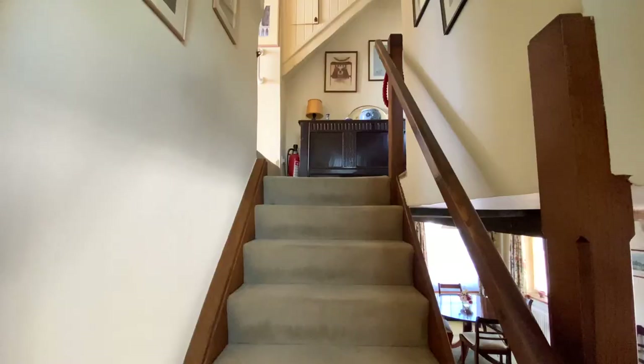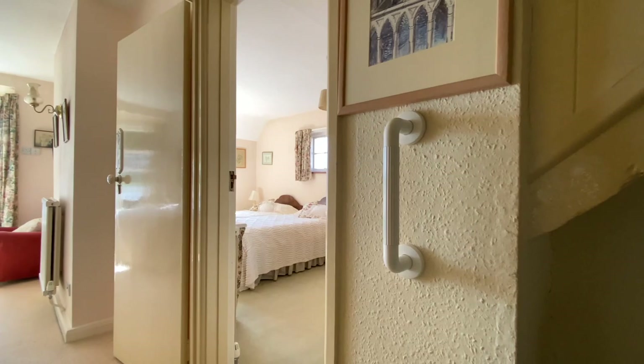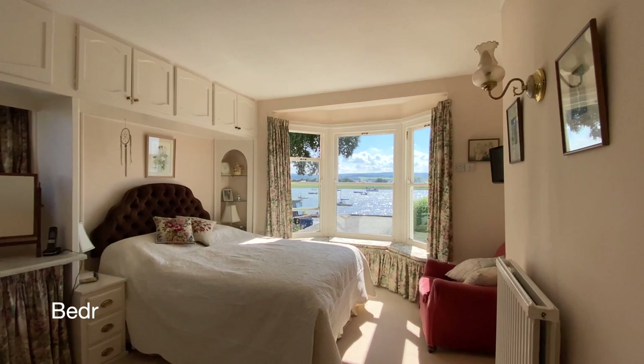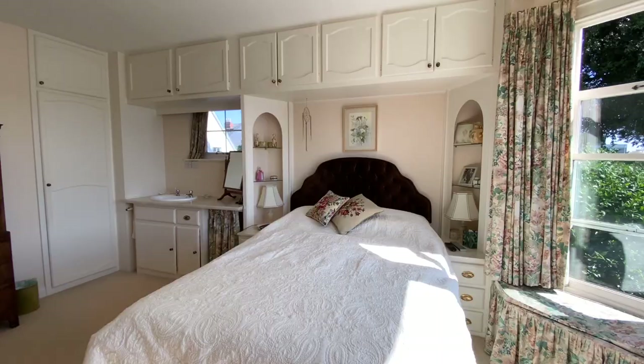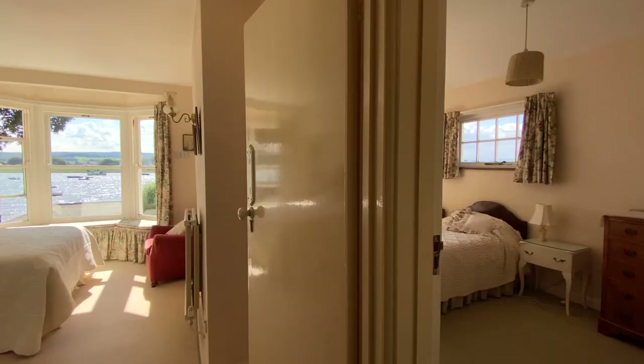We'll head on upstairs now to the bedrooms. The first floor landing benefits from access to the roof space. Heading straight through to bedroom one — a lovely room with a bay window to the front with stunning views up and down the river. This room benefits from fitted cupboards and a hand wash basin.